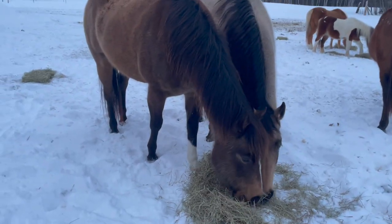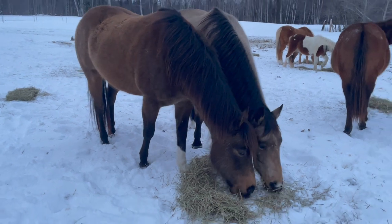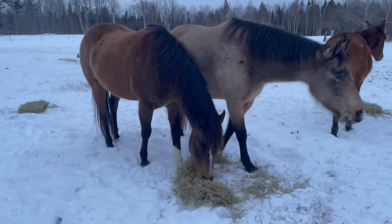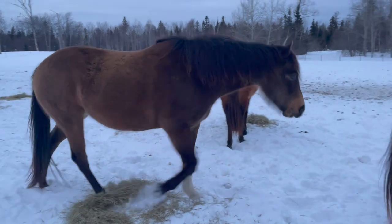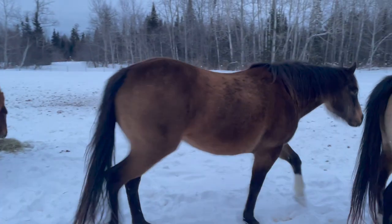I absolutely love her. She's my favorite horse to ride as of right now. She's 11, maybe 11 or 12. And now the girls have got to go check out that sled — they're like, there's something scary over here.